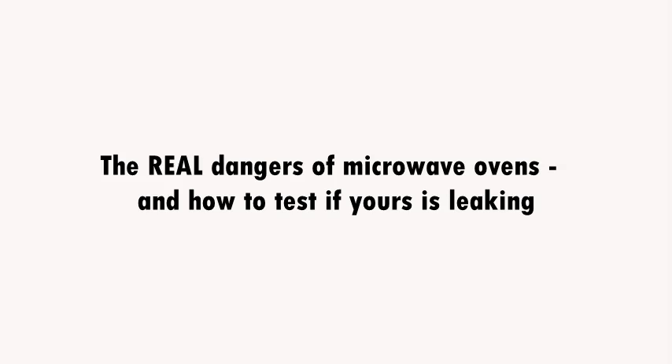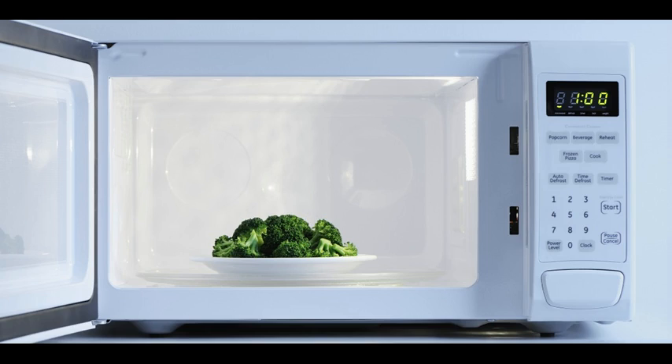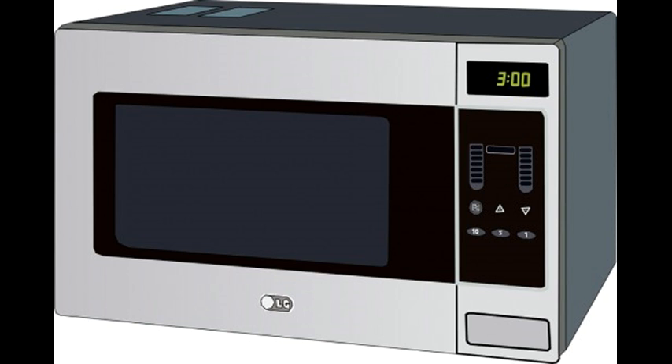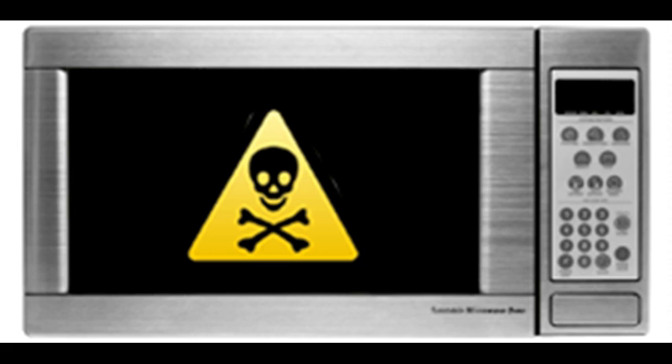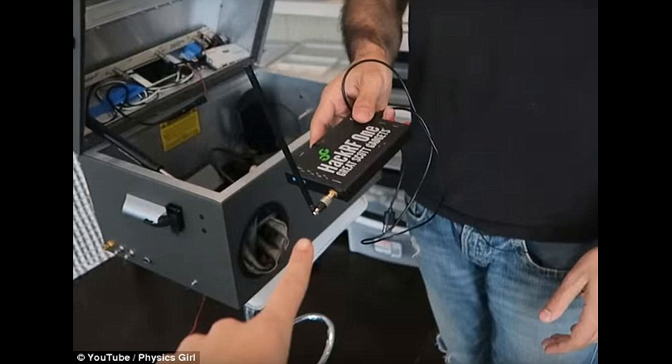The real dangers of microwave ovens and how to test if yours is leaking. No matter how grand your culinary intentions, it is always tempting to just use the microwave — it's easy, fast, and for the eco warriors, energy efficient. But that shortcut comes with a plethora of health risks from cataracts to cancer. Radiation expert Professor Magda Havas of Trent University tells us the dangers of lazily popping our meals in the oven.